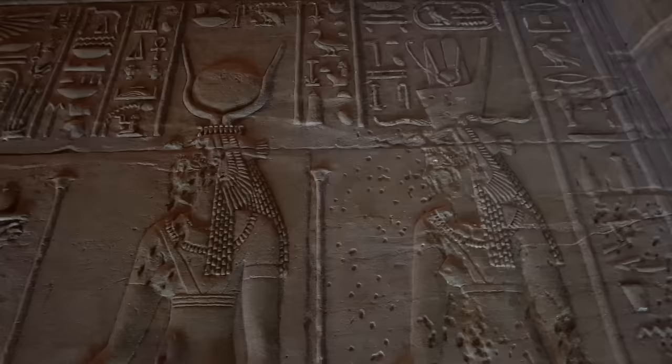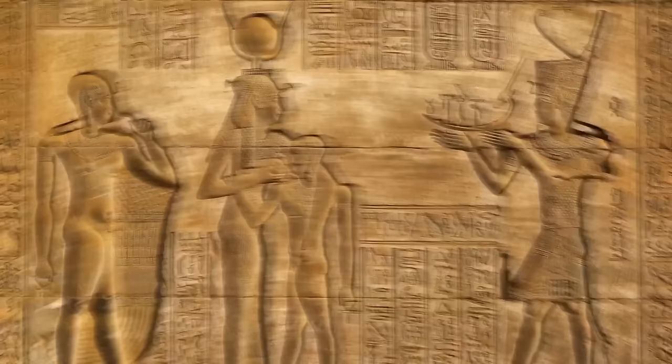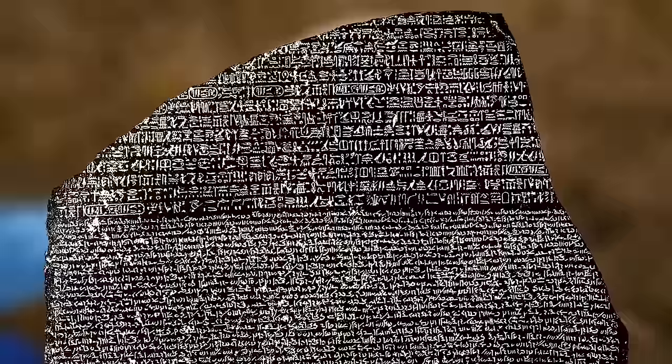The main issue was that hieroglyphs and spoken ancient Egyptian no longer had a connection. Scientists didn't know what sounds the letters on the slab corresponded to. Imagine if English disappeared a thousand years in the future and someone found a tablet with the word 'dog.' They wouldn't know how to read the word, the individual letters, or even its meaning. This is what linguists were dealing with regarding the Rosetta Stone.